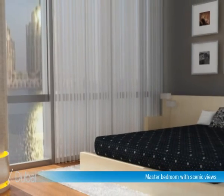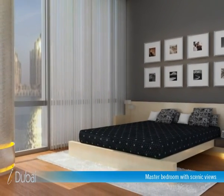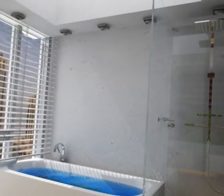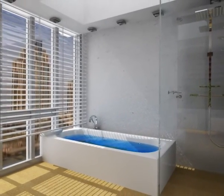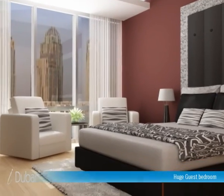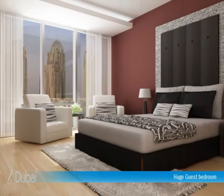Your address says a lot about you. We believe it should be an expression of exclusivity and reflect your true individuality. Created with the idea of making life an exclusive experience, I-tower imbibes a sense of class and superiority. Let your home be a reflection of your uniqueness.